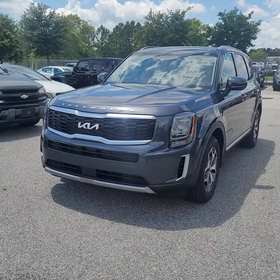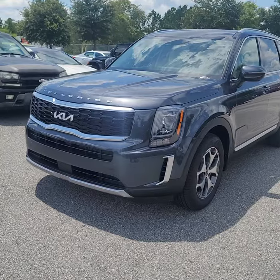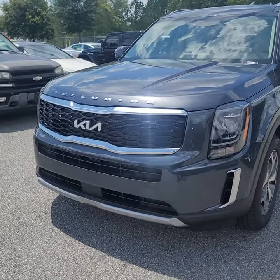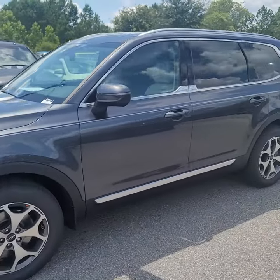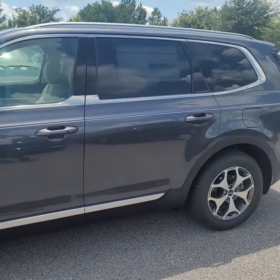Here is a closer look at the 2022 EX Telluride. You see the new Kia logo up front. 18 inch machine finish alloys. This is the gravity gray color with the light gray leather interior.